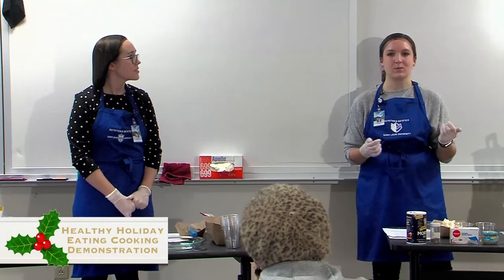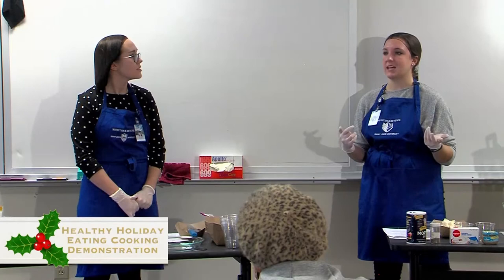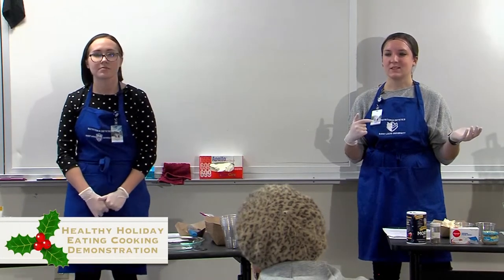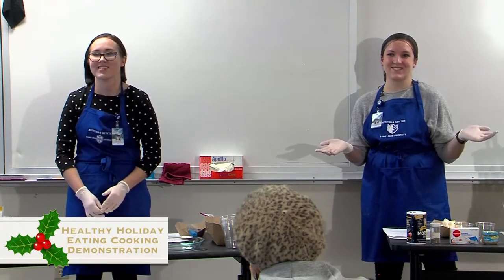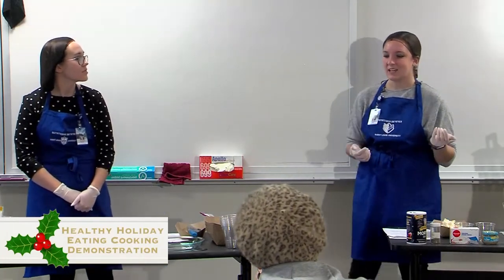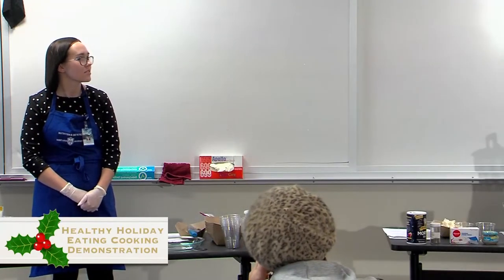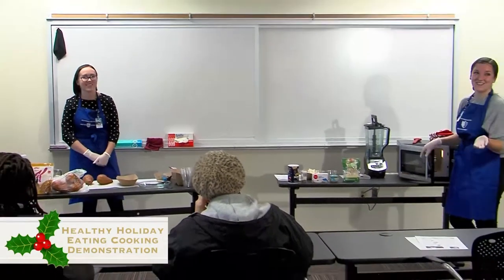A good tip to make it more mashed-potato-like is to add butter or chives to the top — a sneaky way so your family members maybe won't notice that it's mashed cauliflower. I brought it to my family gathering last year for Thanksgiving and my grandpa had some and did not notice that it was mashed cauliflower.